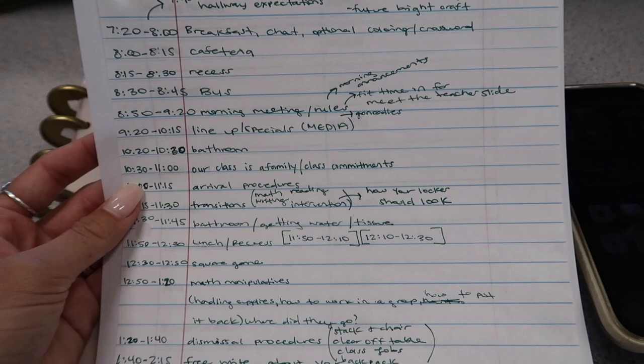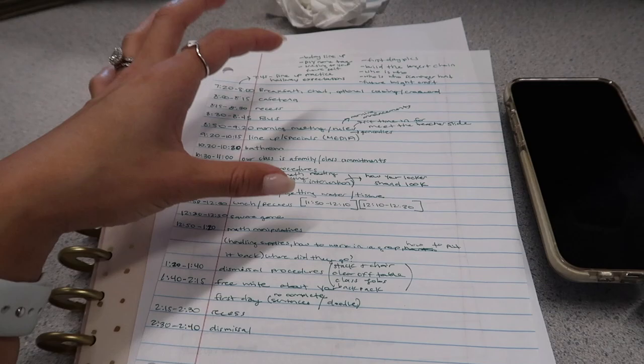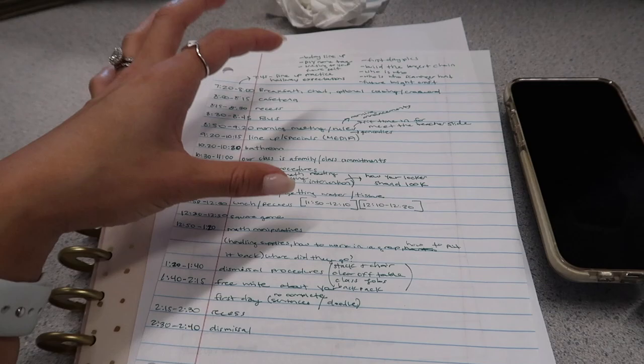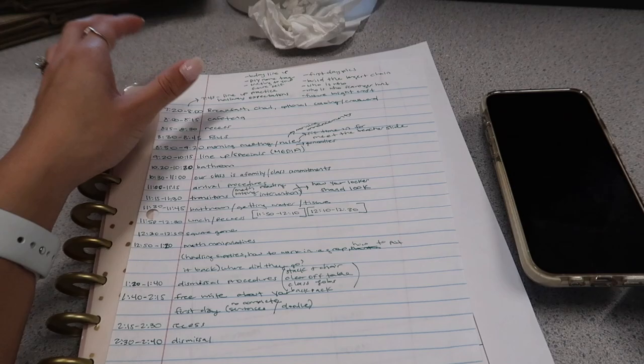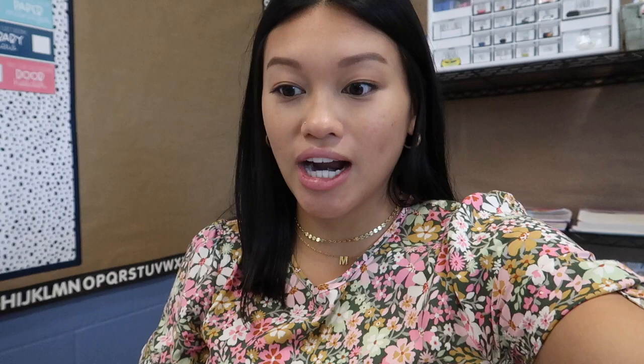These scratch notes are what I have for what I'd like to do on the first day, just so I'm more organized. Last year I kind of winged it; this year I want to be more prepared so I can hit the nail on the head with procedures that are really important. I'm going to type this up and print it off so I can cross things off as I go. Our actual schedule is built out, but for the first week it's just going to be getting-to-know-you activities, procedures, routines, and taking things slow.